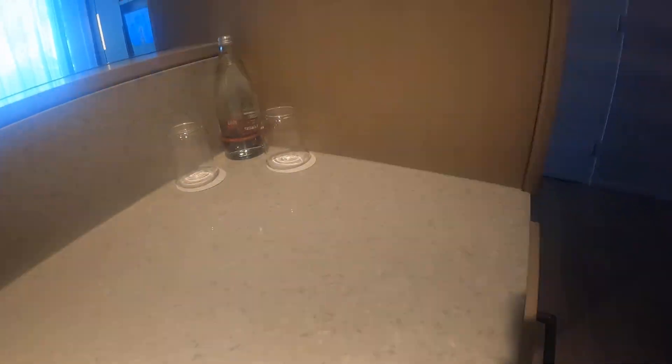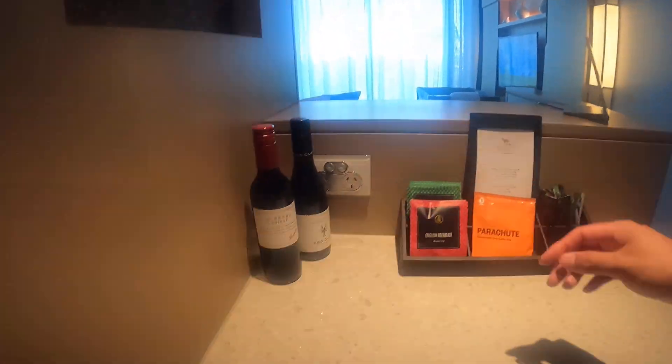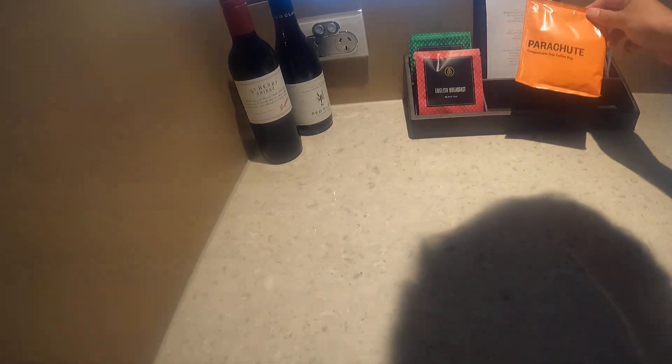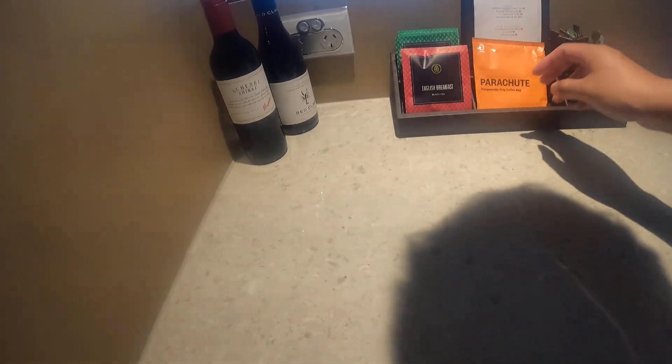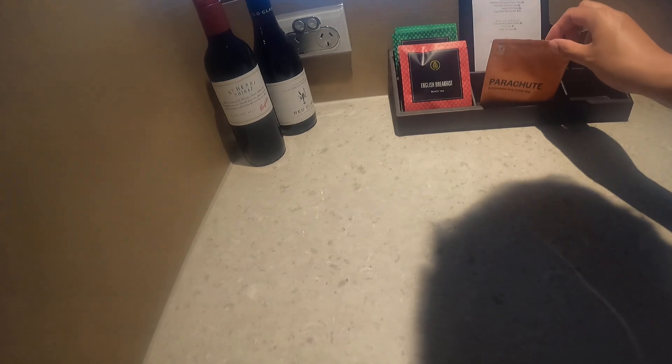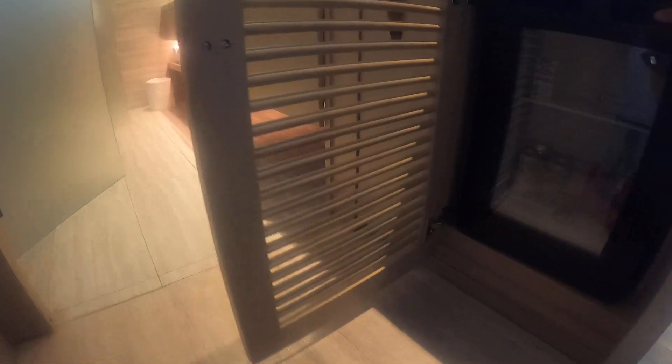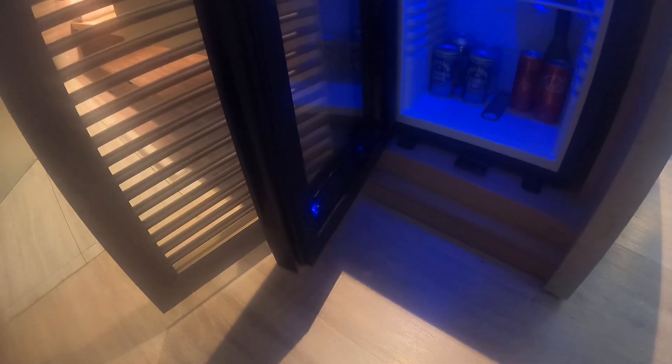Got some sparkling mineral water, got some Penfolds, snacks, disposable coffee. I think those are all things that you have to pay for, I think, maybe. So you've got cups and mugs, got some cocoa black, and some treats in here, got some coke, gin and tonic, sparkling water.